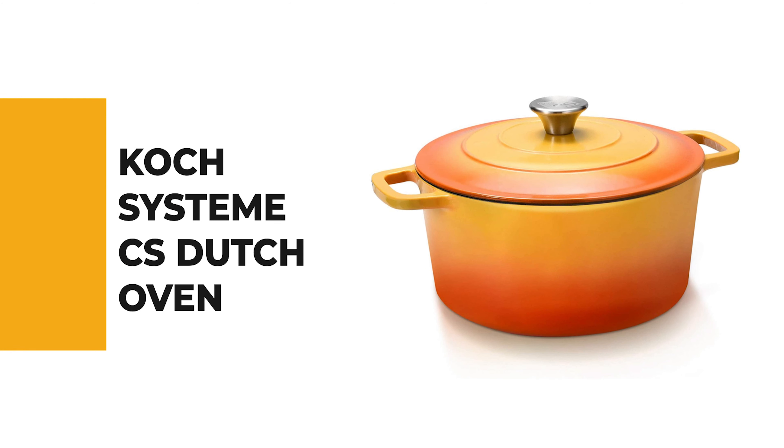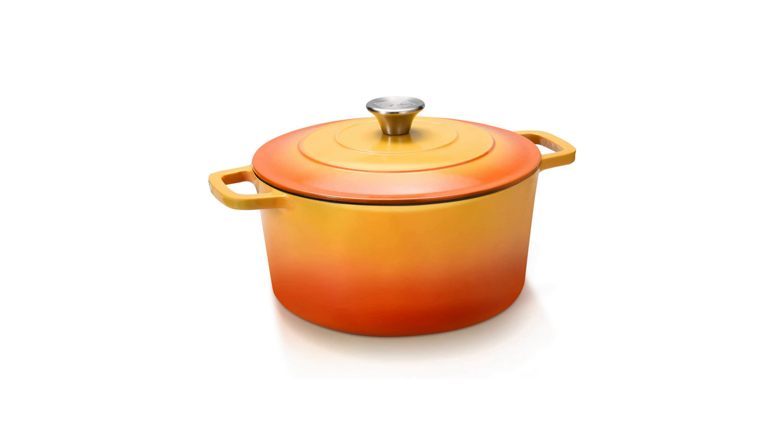Let's start the ball rolling with the best budget option that will not skimp on any desired features. Number 10: Coke System CS Dutch Oven. If you're looking for a simple, conventional-style dutch oven, look no further than the Coke System CS dutch oven.